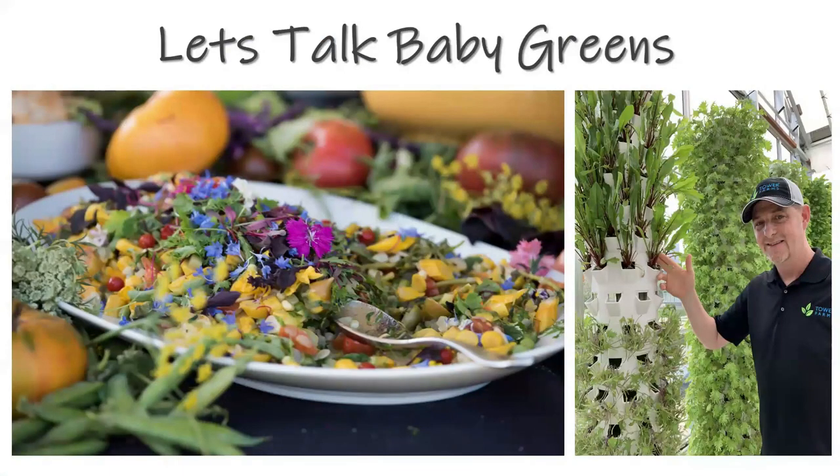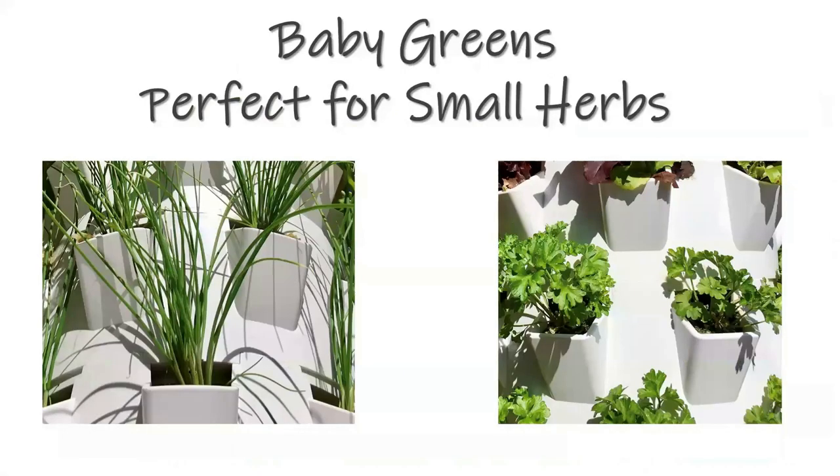Baby greens are just the bite-sized version of a more mature leaf. They're going to be more tender, palatable, and have a wide range of flavor and potent nutrition — people absolutely love them. They really spice up a lot of dishes. Next I want to show you how you'll use that baby green area for different types of themed tower gardens.